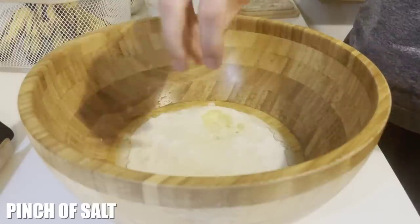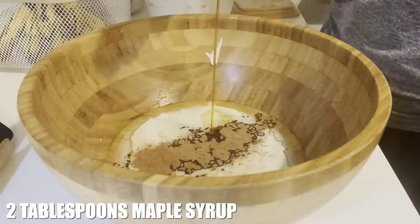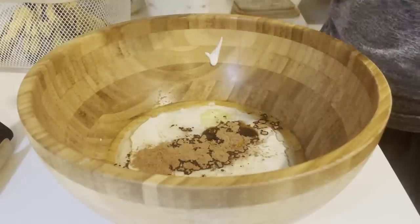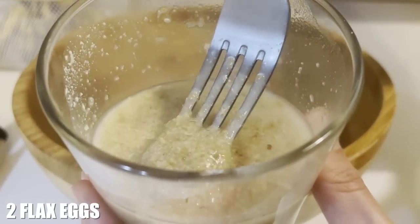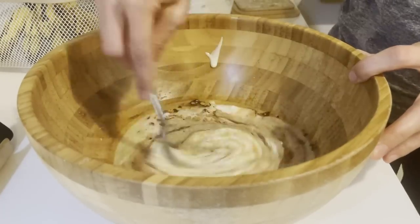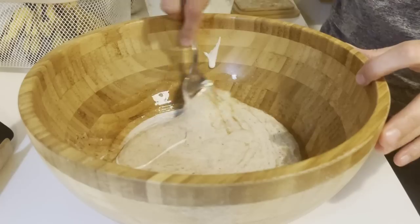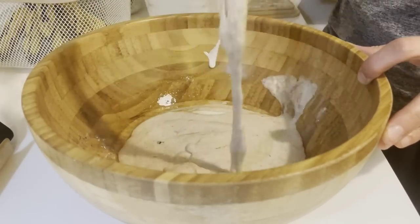So two cups of sourdough starter, some coconut oil, a little bit of maple syrup, cinnamon if you want, salt if you want — those are kind of optional — and two flax eggs, which is just two tablespoons of ground flax seed mixed with six tablespoons of water. Then I'm just going to stir this all together and make sure there aren't any thick or weird lumps of sourdough starter.